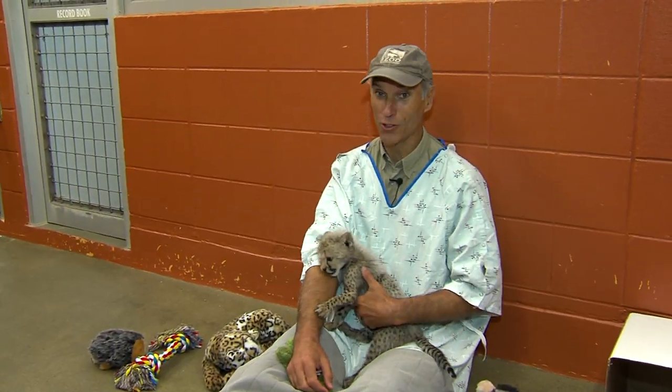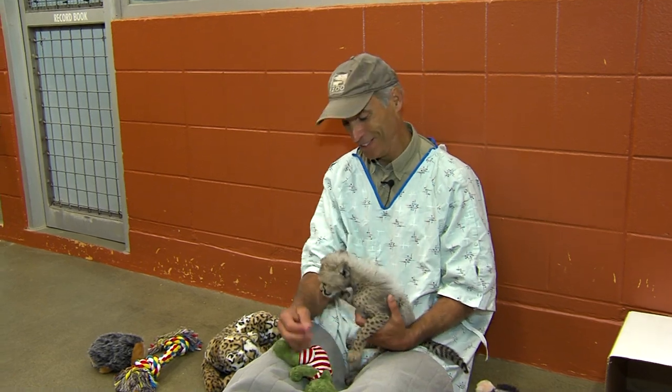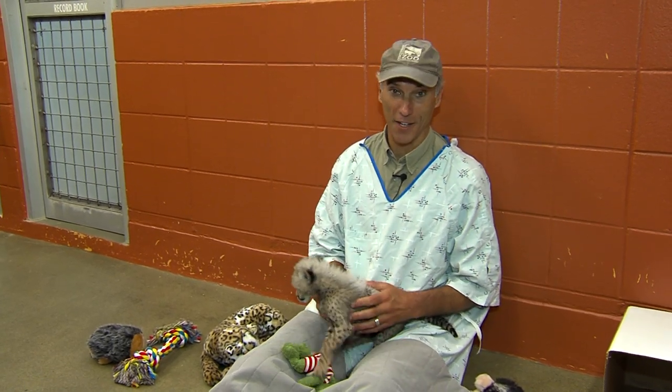So when you come to the zoo, make sure to drop by the children's zoo — that's where the nursery is. Here at the Cincinnati Zoo with Savannah, I'm Thane Maynard.